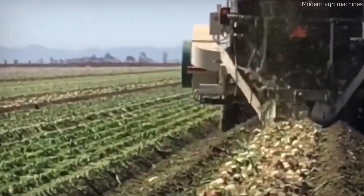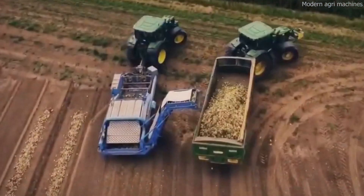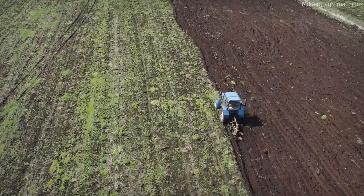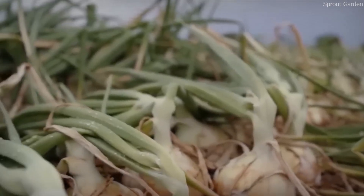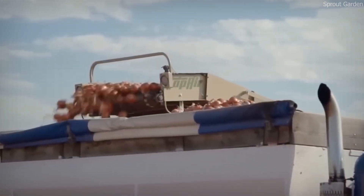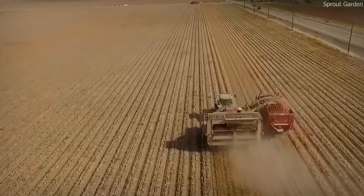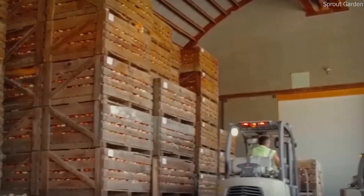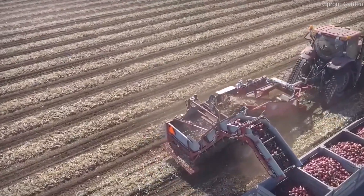Before planting begins, farmers prepare the soil to ensure optimal growing conditions. Onions require loose, well-draining soil rich in organic matter. Farmers test the soil for pH balance, moisture levels, and nutrient content, applying fertilizers accordingly. Many onion farms use crop rotation techniques, alternating onions with crops like wheat, corn, or legumes to maintain soil health. Farmers also use GPS-guided precision planters, which allow for accurate seed placement, ensuring onions grow in uniform rows and making future irrigation, pest control, and harvesting more efficient.